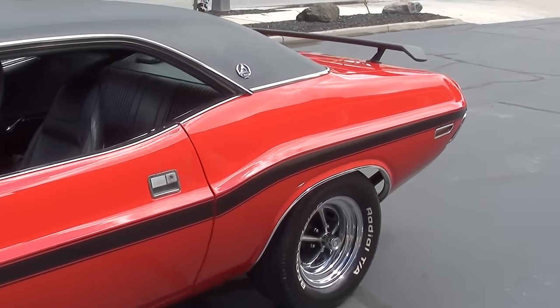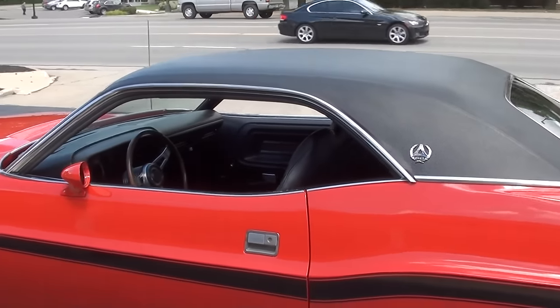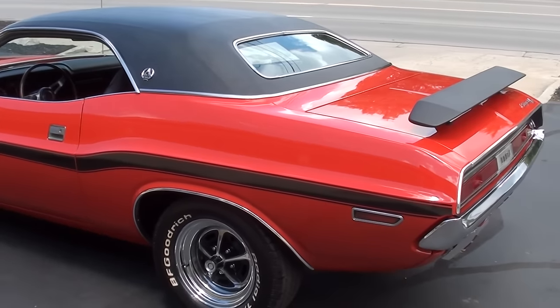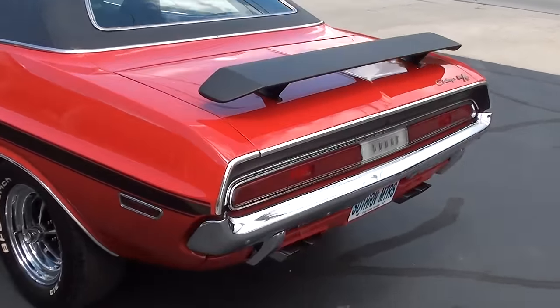This car is a factory FE5 red car. It's got the black vinyl top, the black interior, and it's correct — it's got leather front seats, which is the SE package, with vinyl in the rear. Just a beautiful car.